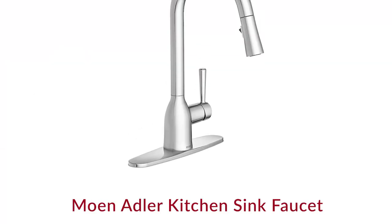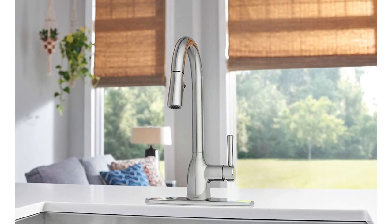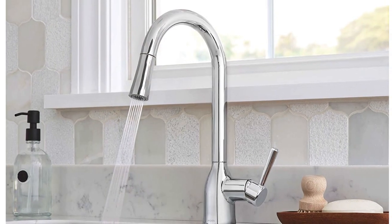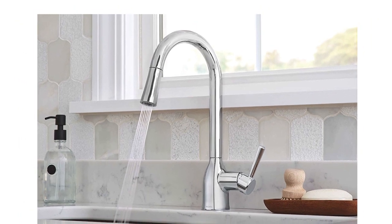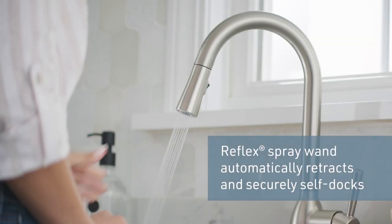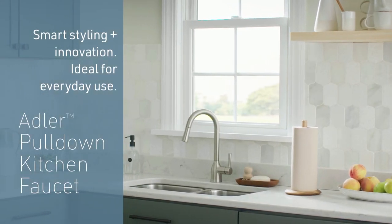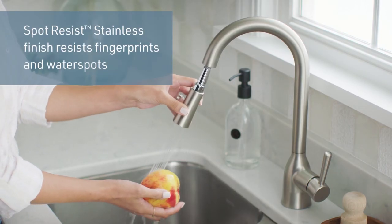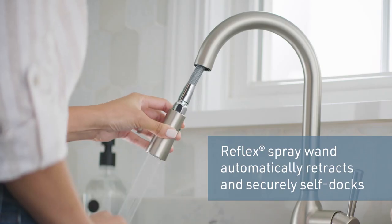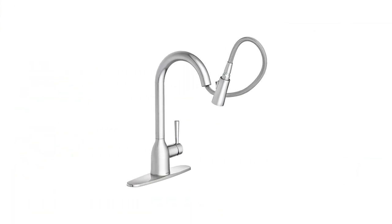Number 4: Moen Adler Chrome One-Handle Kitchen Faucet. The chrome finish is highly reflective for a mirror-like look that works with any decorating style. Power Clean Spray Technology provides 50% more spray power versus most pull-down and pull-out faucets without Power Clean Technology. Equipped with the Reflex System for smooth operation, easy movement, and secure docking of the pull-down/pull-out spray head. The pull-down hose offers flexible water delivery and automatically retracts with ease. Two functions: aerated stream for everyday cleaning and powerful rinse for heavy-duty cleaning.